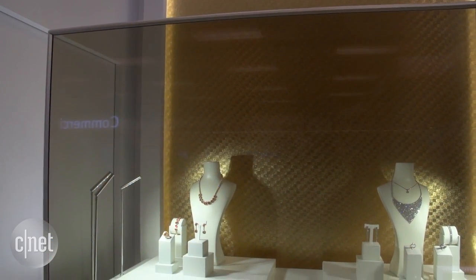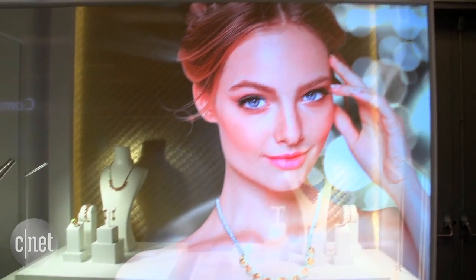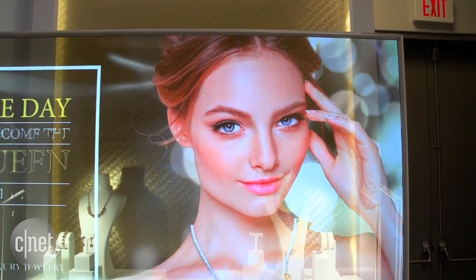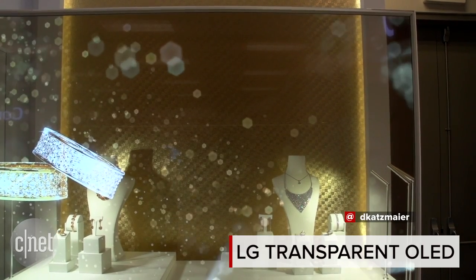I'm sure they're working on larger sizes than this 55-inch. This hasn't appeared yet in any commercial application, but I'm sure that'll happen soon. That's a quick look at LG Display's transparent OLED concept piece. I'm David Katzmeyer at CES 2016.